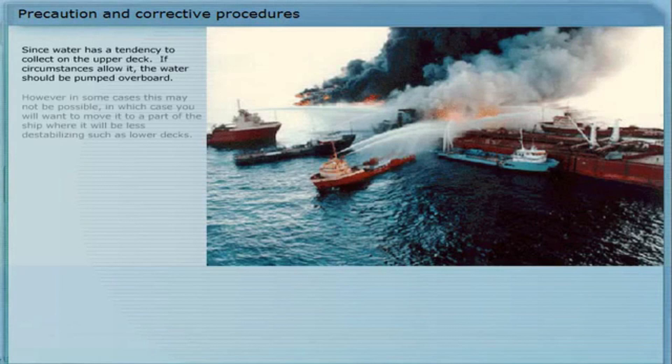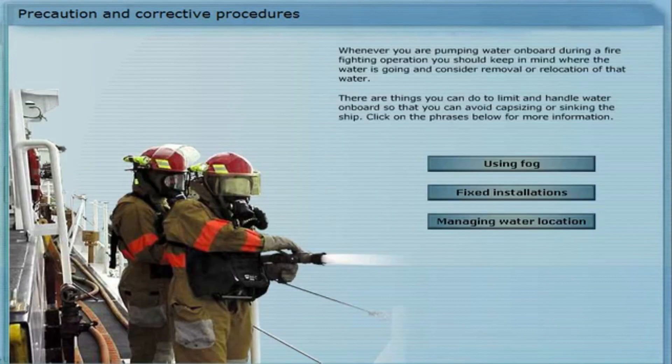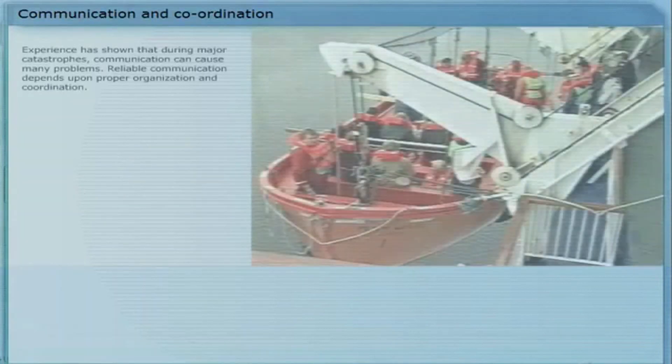Since water has a tendency to collect on the upper deck, if circumstances allow it, the water should be pumped overboard. However, in some cases this may not be possible. In which case, you will want to move it to a part of the ship where it will be less destabilizing, such as lower decks. One way of doing this without pumps is to break apart toilets in a flooded upper deck area, so that the water can run down to the sanitary tanks.